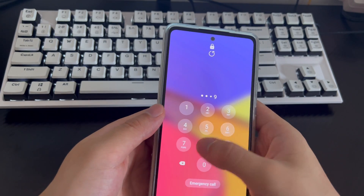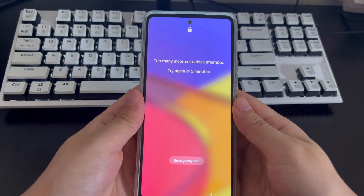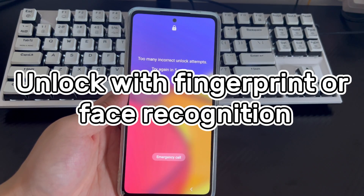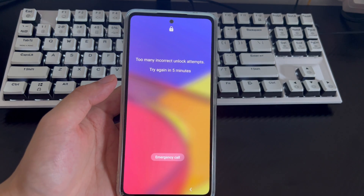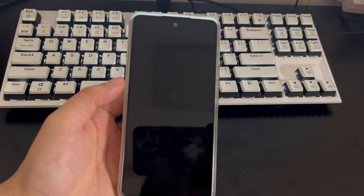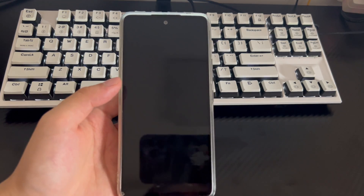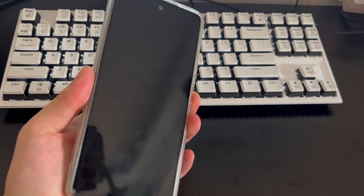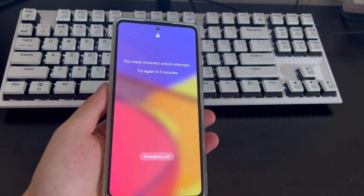If you think this video is good, you can subscribe, like, or leave a message to tell us which method helped you. Method 1 is to use fingerprint unlock or face recognition to unlock your phone. The first way to quickly unlock your locked Samsung phone is to use fingerprint unlock or face recognition, which are simple and very efficient.